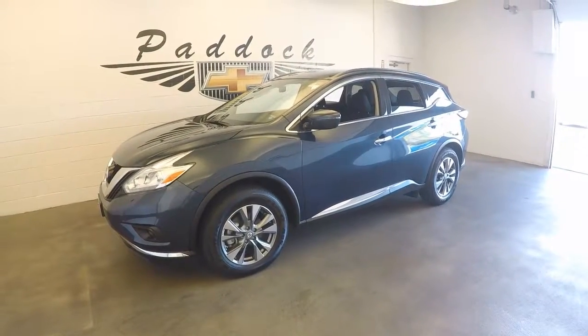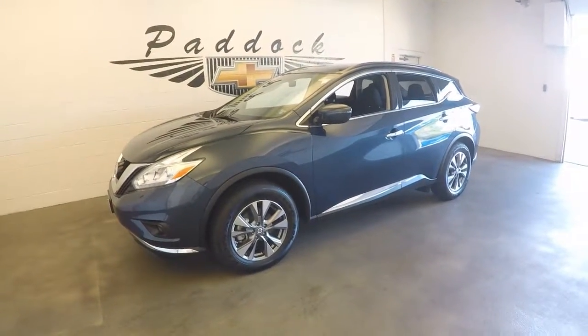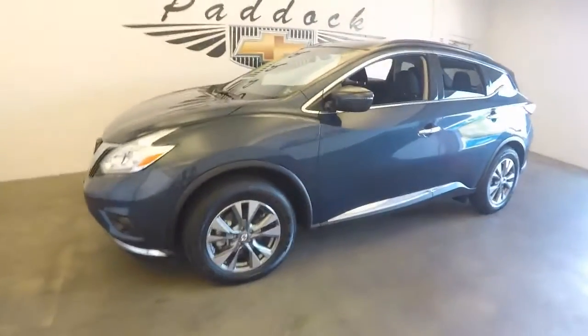2016 Nissan Murano, stock number 61914A. Got a nice Nissan Murano here.